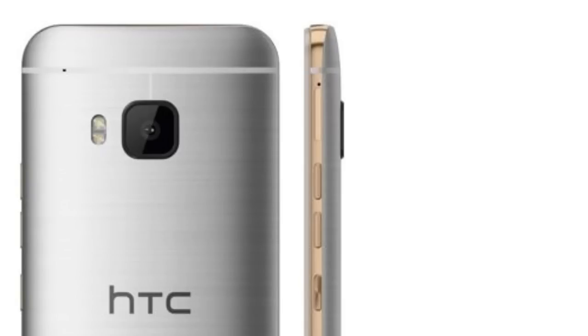In this video I want to talk about the HTC One M9 — official information about its specs, release date, and other stuff. According to the German website Mobile Geeks, which is a reliable source,